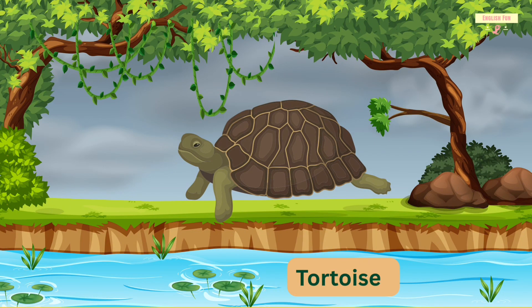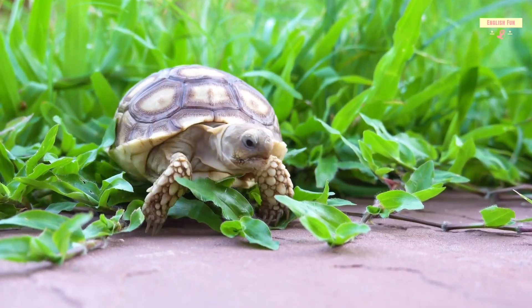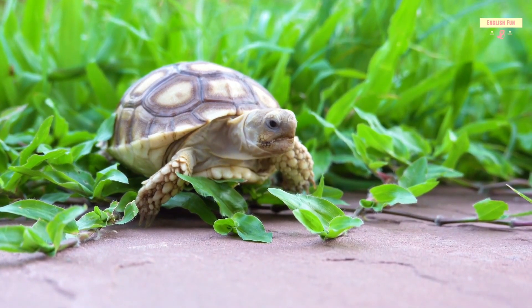Tortoise. Tortoises are reptiles with hard shells. They live on land and walk very slowly.